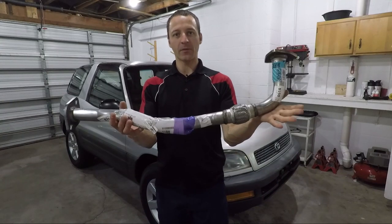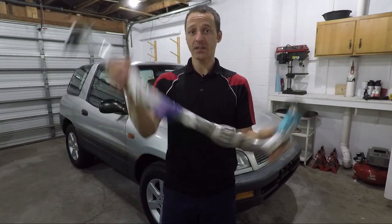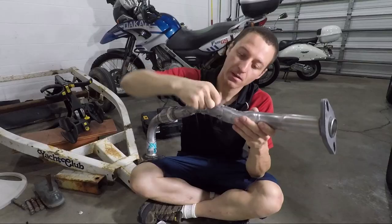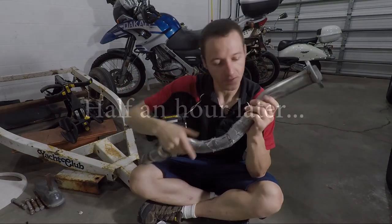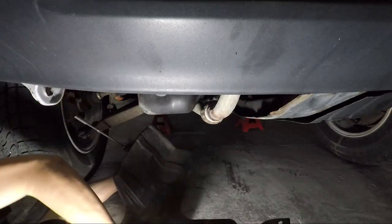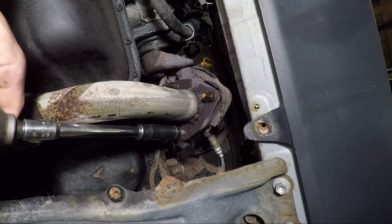I ordered an exhaust downpipe from AutoZone online, and it shows up at my house. Next challenge is getting all these stickers off — I mean, seriously. With the hard part done, I can go ahead and put the RAV4 up on jack stands, get that plastic cover off, and start by applying a little PB Blaster and unscrewing those exhaust studs.